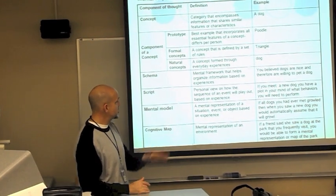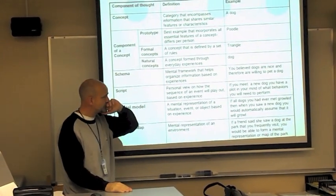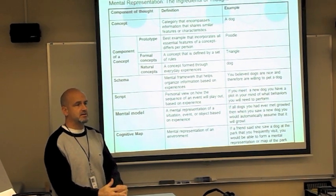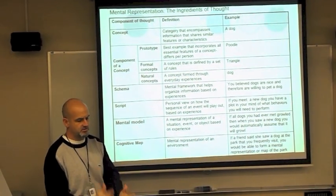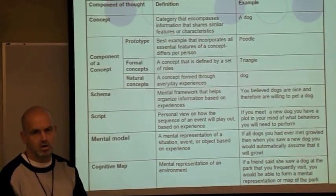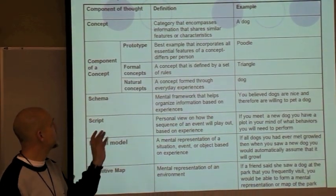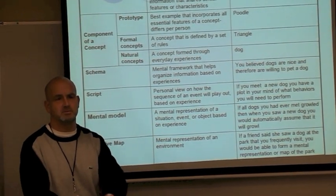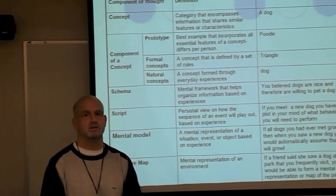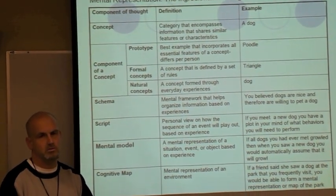Here are some basic ingredients of thought. A concept is a mental category — like file folders. Your parents have folders marked insurance, mortgage, car payments, and so on. In our brain, we organize information into concepts based on familiarity. All cars would be a concept. Schoolwork would be a concept. Foods would be a concept. We separate all the information we encounter into concepts.